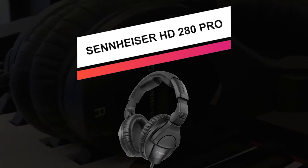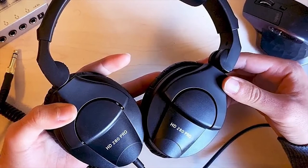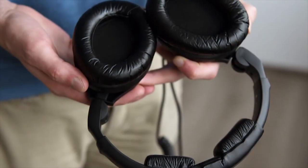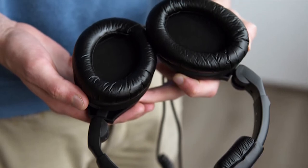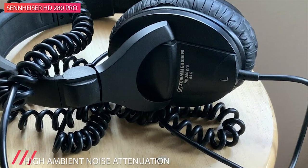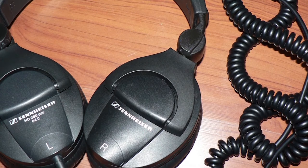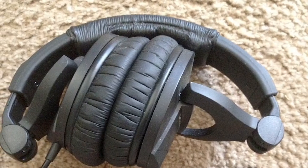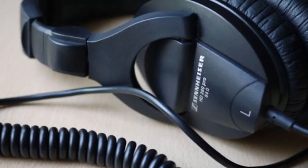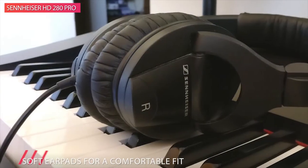Next, we have the Sennheiser HD280 Pro. This is the most significant closed and around-the-ear headphone to be introduced in years. Designed to exceed the demands of the professional environment, the HD280 Pro boasts extremely robust construction combined with sound quality, modular design, and aggressive noise isolation. It features a collapsible design with swiveling earcups and extended low-end reproduction with a frequency response of 8 Hz to 25 kHz. The rejection of outside noise is rated high, up to 32 dBs.